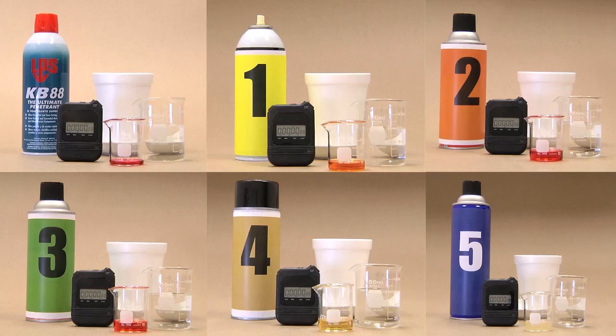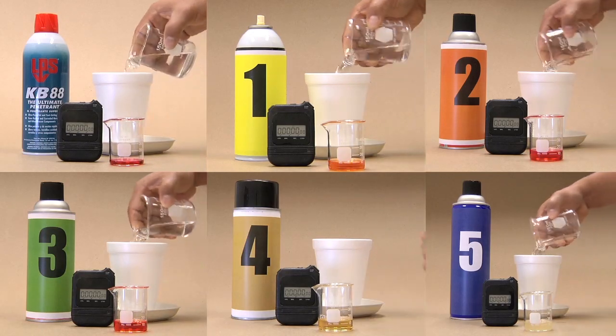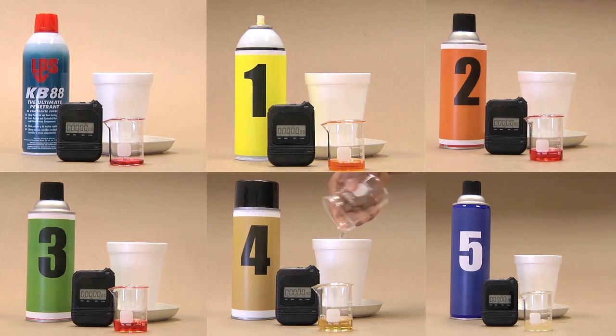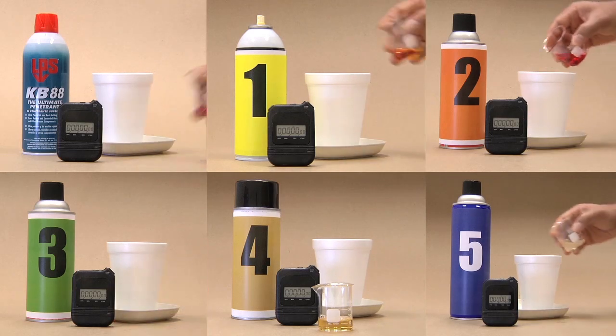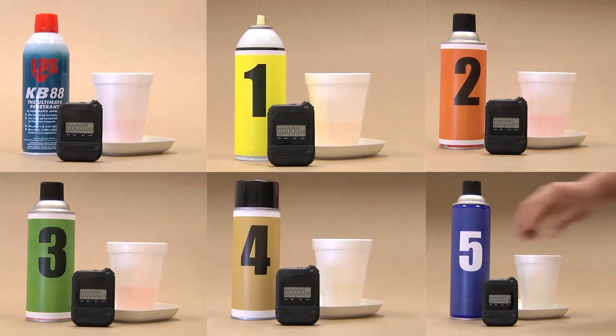Now you may be wondering if any of these changes we made to KB88 impact its performance. Well, just watch. As before, we will fill all cups with the same amount of water. This time we will pour half the volume of KB88 as compared to the other competitive solvents, then start the clock.